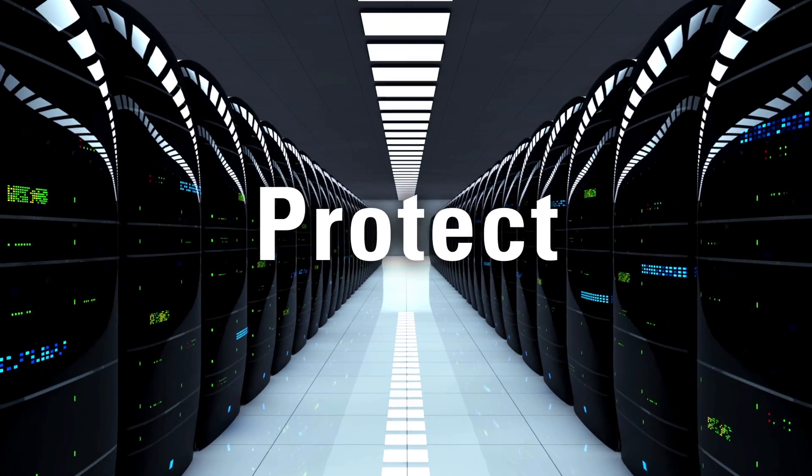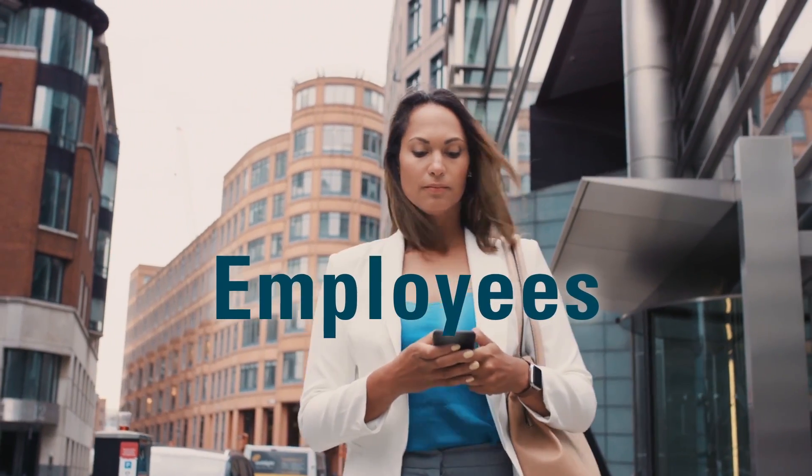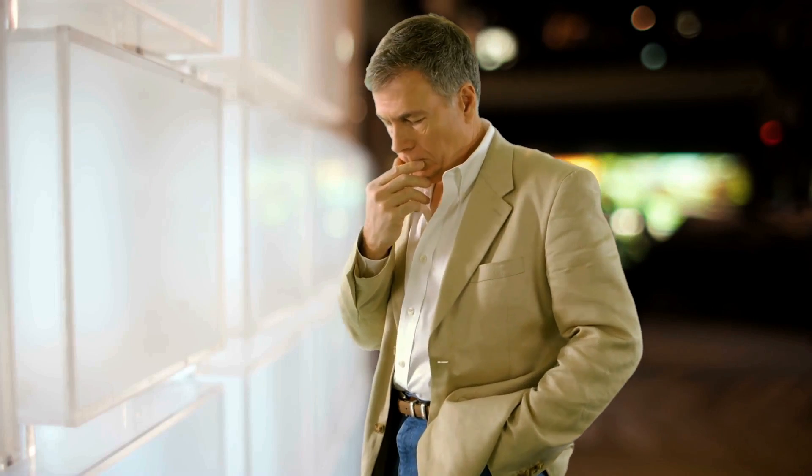You're the CISO of a large global organization. When it comes to protecting your sensitive data, you're like a mama bear. Your employees, they're out there downloading malicious apps and logging into unsecured networks. Control is an illusion, my friend.